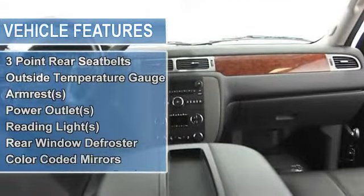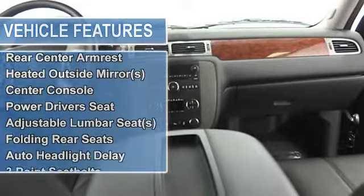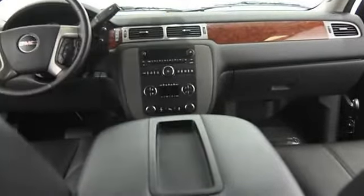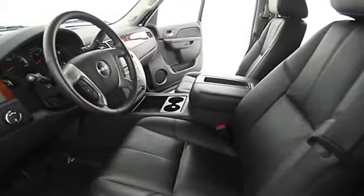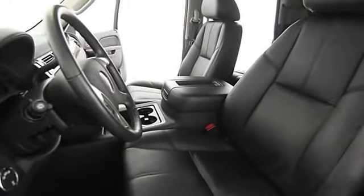3-point rear seat belts, outside temperature gauge, armrests, power outlets, reading lights, rear window defroster, color-coded mirrors, heated passenger seat, heated driver's seat, power mirrors, roof rack, rear center armrest, heated outside mirrors, center console.